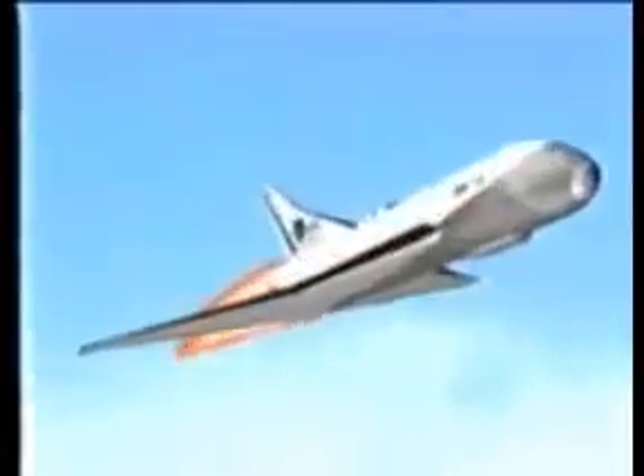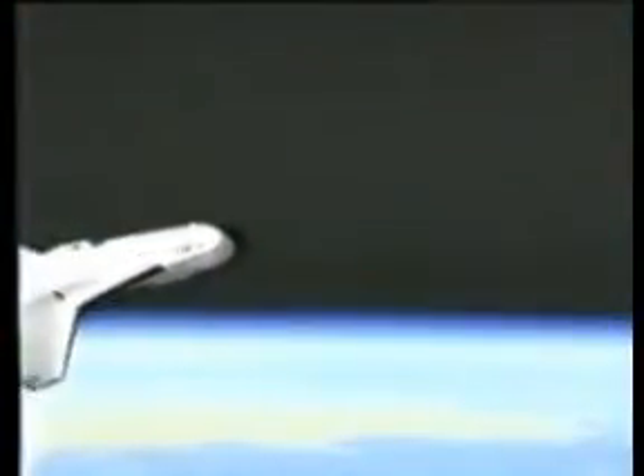The Astral Liner then begins its ascent. By the time it reaches an altitude of 400,000 feet — almost 75 miles — it is traveling more than 6,000 miles per hour.